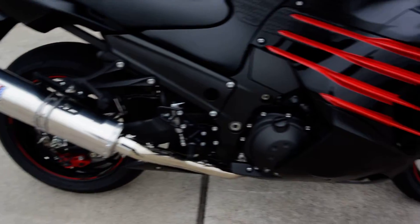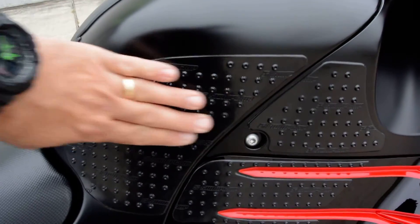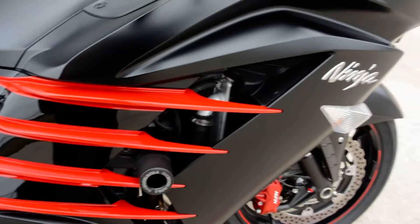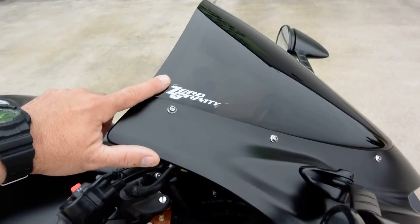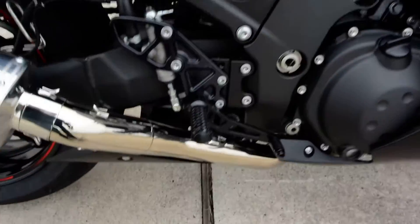It's got a Yoshimura slip-on muffler. It does have the stock header on it. It's got stock grips and little grippy deals so that your legs can grip the side of the tank there. Yoshimura frame sliders. It's got a dark tinted Zero Gravity windshield. It also has a set of Vortex rear sets.